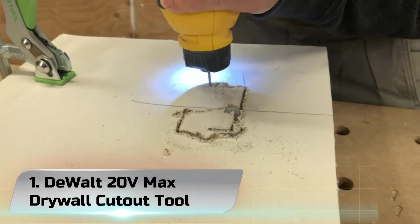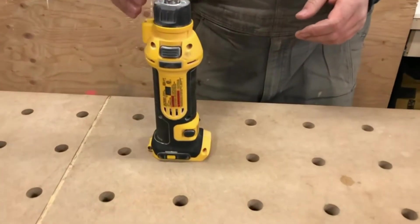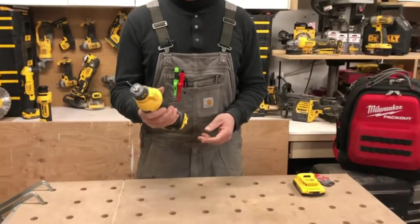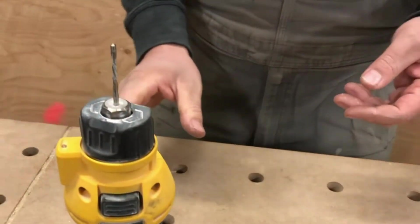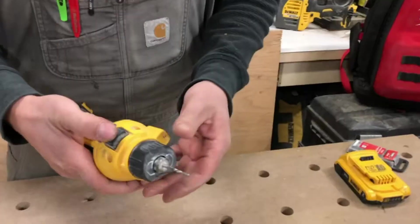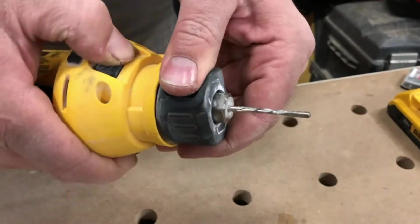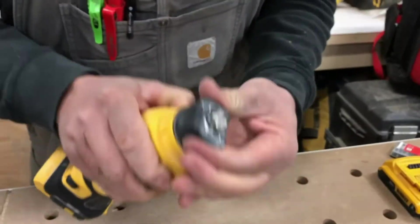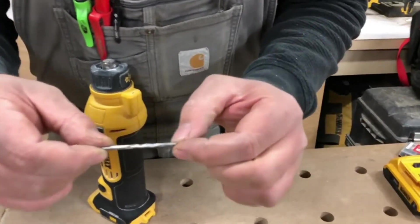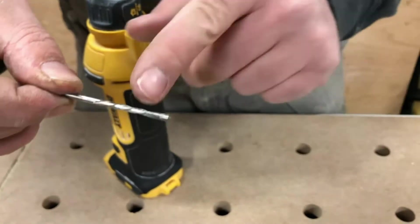Number 1: DeWalt 20V Max Drywall Cutout Tool. DeWalt is a leading manufacturer of industrial power tools and accessories, including corded and cordless drills, saws, hammers, grinders, routers, planers, plate joiners, sanders, lasers, generators, compressors, nailers, saw blades, metal and masonry drill bits, abrasives, screw-driving accessories, and more. DeWalt tools can be found nationally and internationally wherever tools are sold. With more than 1,000 factory-owned and authorized locations, DeWalt has one of the most extensive services and repair networks in North America.